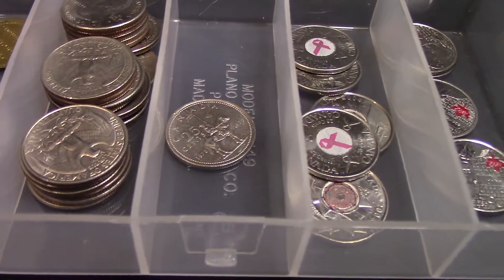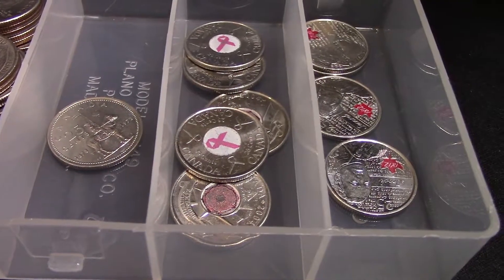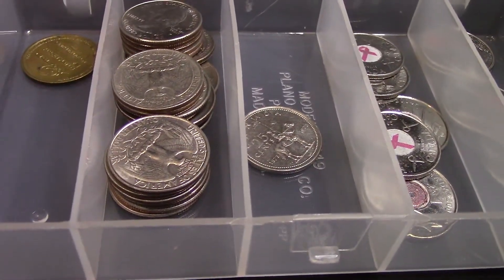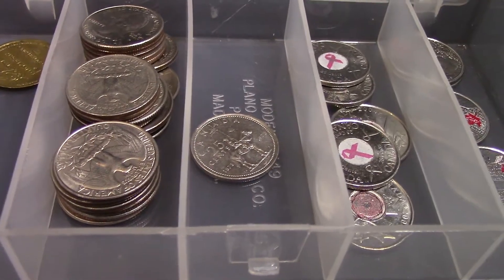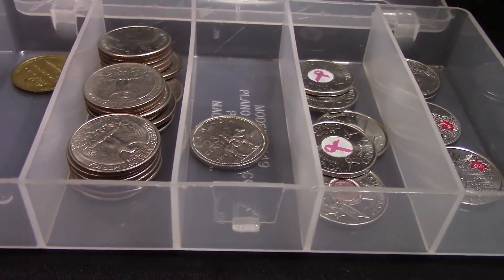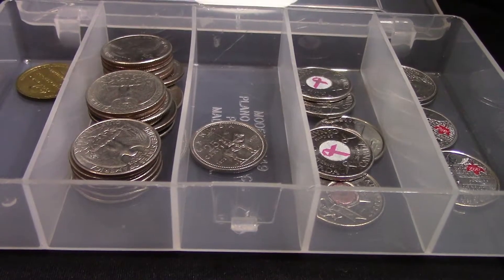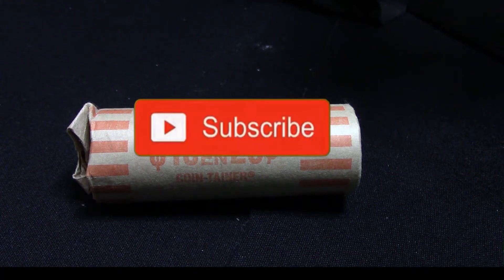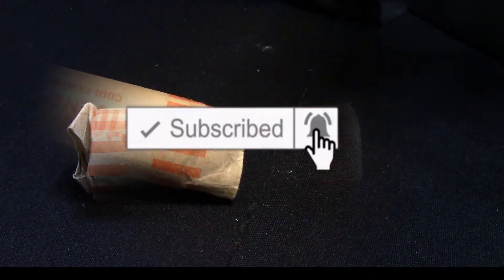Out of the whole box I've been going through, this box has been loaded with goodies — colorized coins, some older ones, some US quarters, and some oddball ones as well. But let's get into this one roll right here. I think you all will enjoy it, and I really do appreciate everyone tuning in — be sure to hit that like button and subscribe.